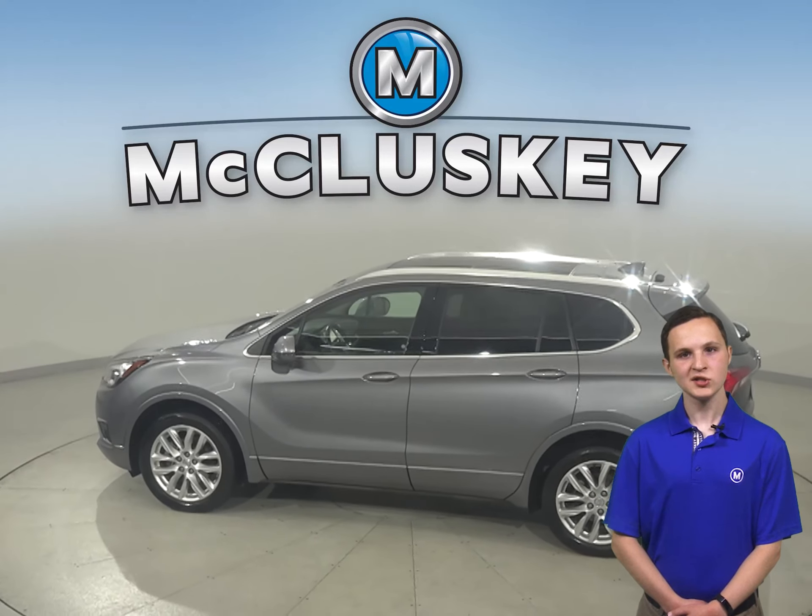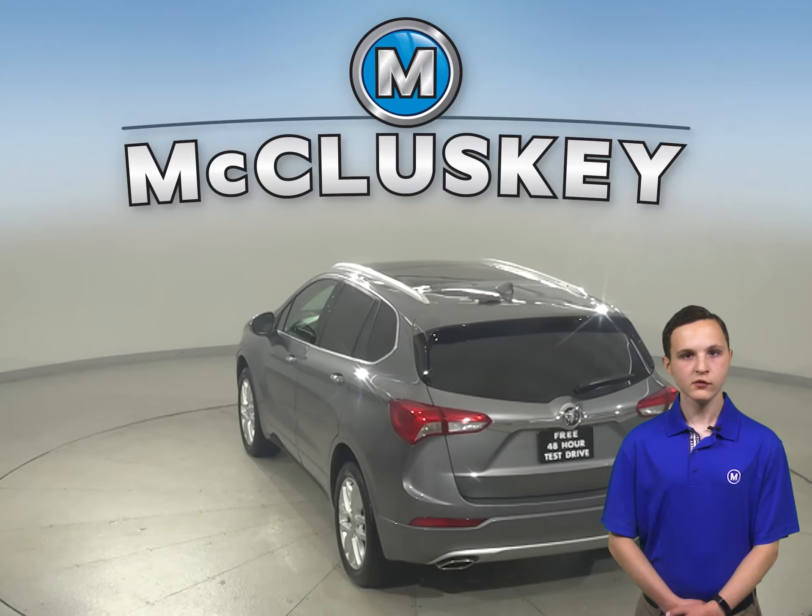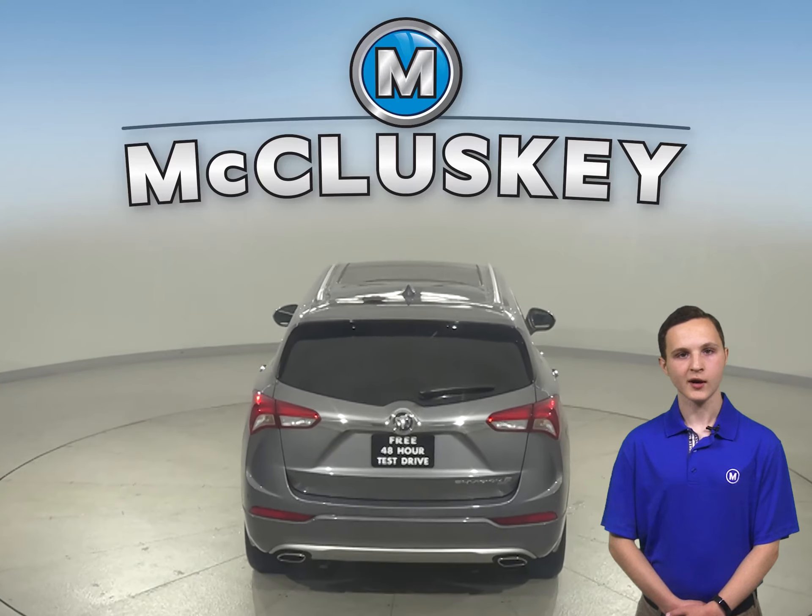This vehicle has just 26,000 miles on the odometer. That means it is covered by our free lifetime warranty from limited miles and years on the odometer.